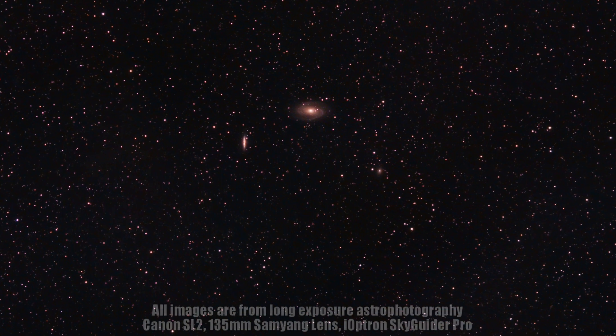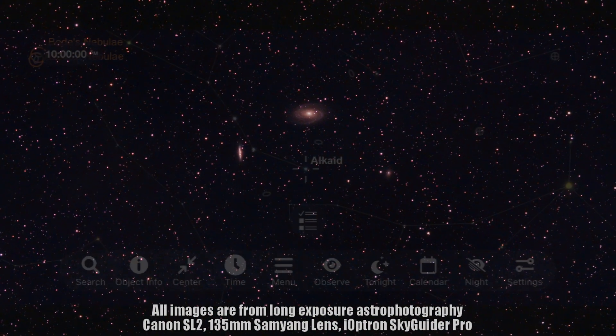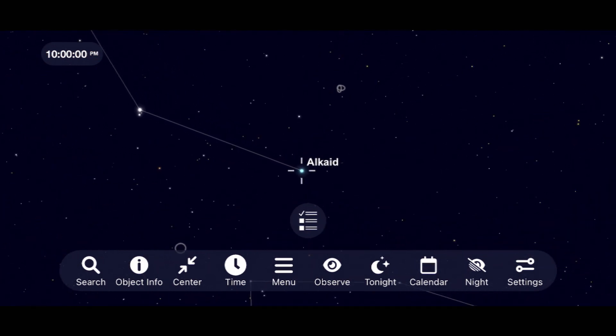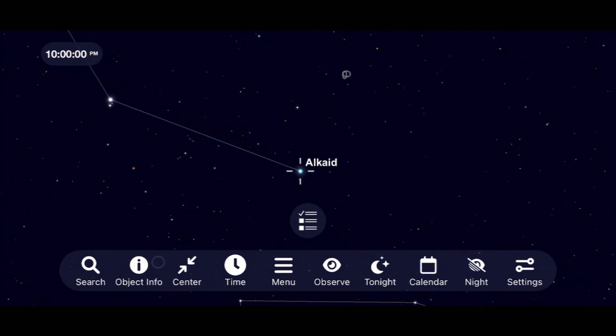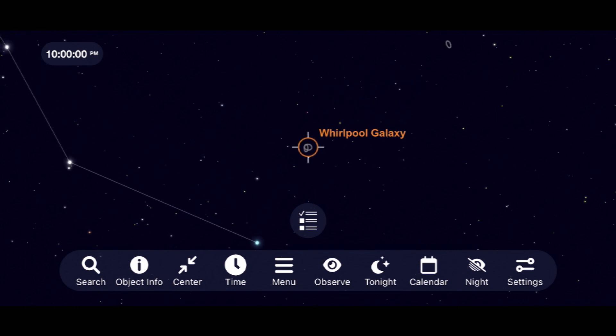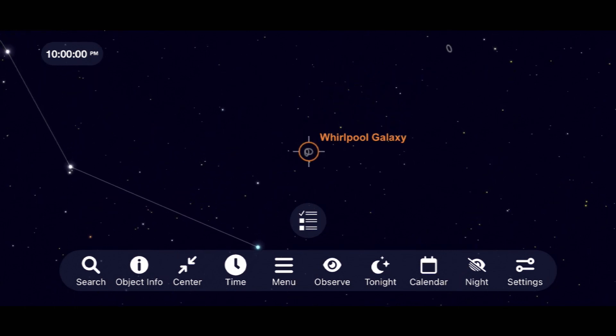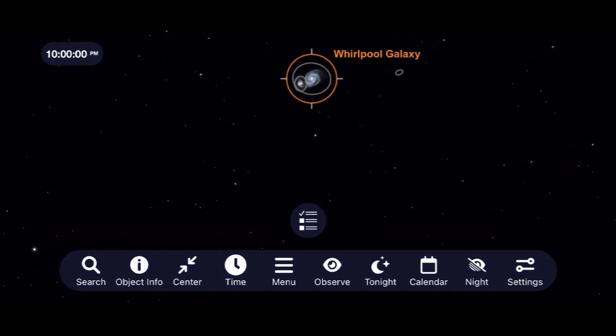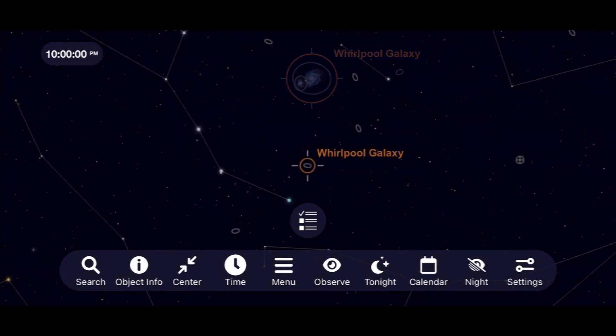Another beautiful but slightly more difficult spiral galaxy to view is the famous Whirlpool Galaxy. Starting at the end of the Big Dipper's handle with the star Alcaid, just up from that star you'll find M51 — the Whirlpool Galaxy. This one is more likely to be washed out by light pollution, and you'll probably need a 10 or 12-inch telescope to bring out detail in the spiral arms.